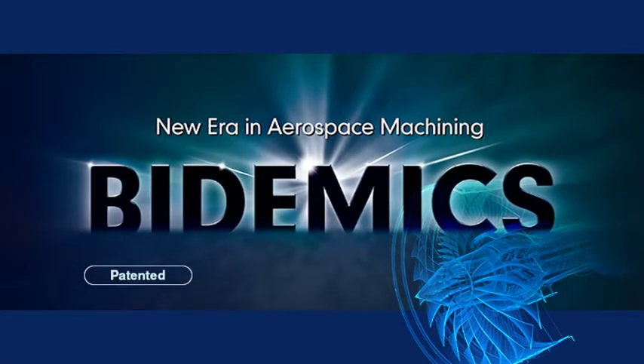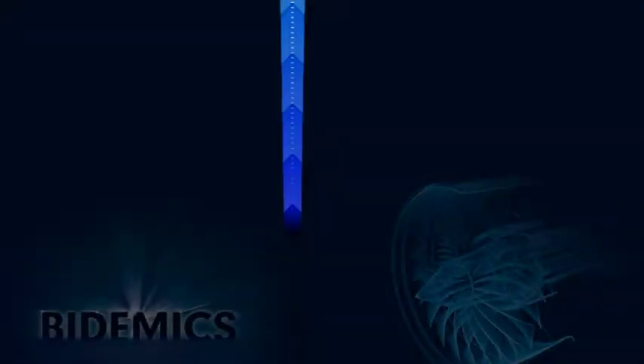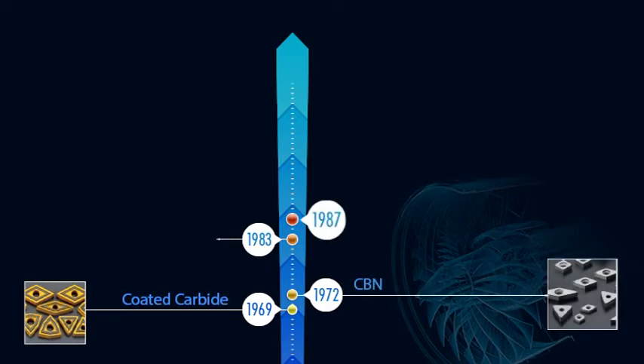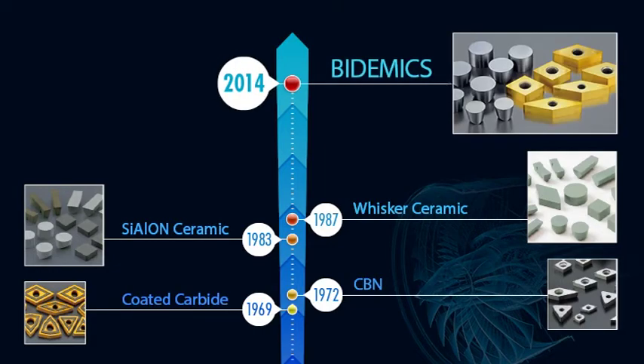NTK is introducing a new cutting tool material called Bidemix for high temperature alloy machining. Carbide was first developed in 1927, and since then various other materials have been developed for cutting tools. The last cutting tool material developed for machining high temperature alloys was whisker ceramic in the late 1980s. NTK released the newest material classification called Bidemix to the world in 2014.